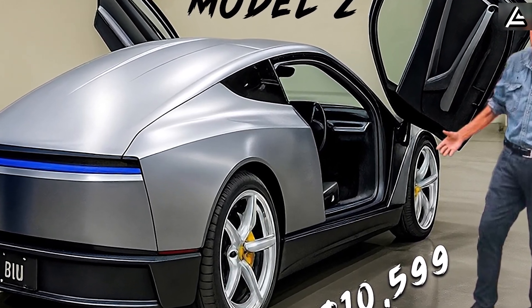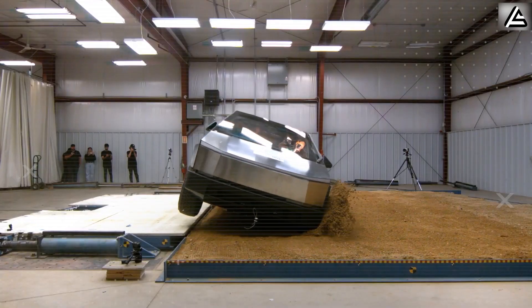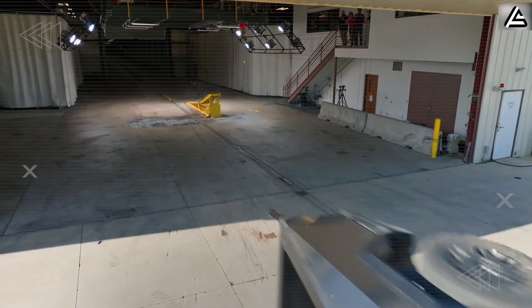Hit subscribe and turn on the bell right now. Help us reach the milestone of 11,111 subscribers. Be part of the first 11,000 — the inner circle who can always say, I was here before everyone else.